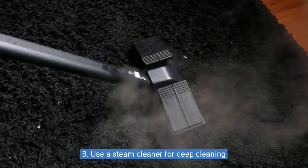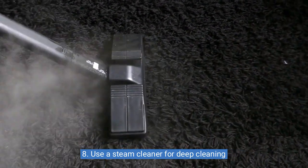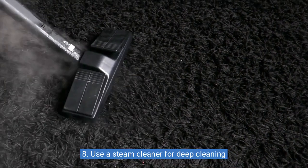Eight: use a steam cleaner for deep cleaning. A steam cleaner is a great investment for deep cleaning, as it uses hot steam to sanitize and deodorize surfaces in your home.